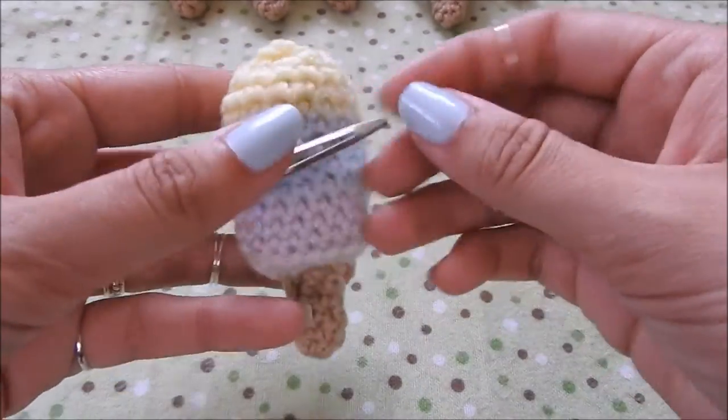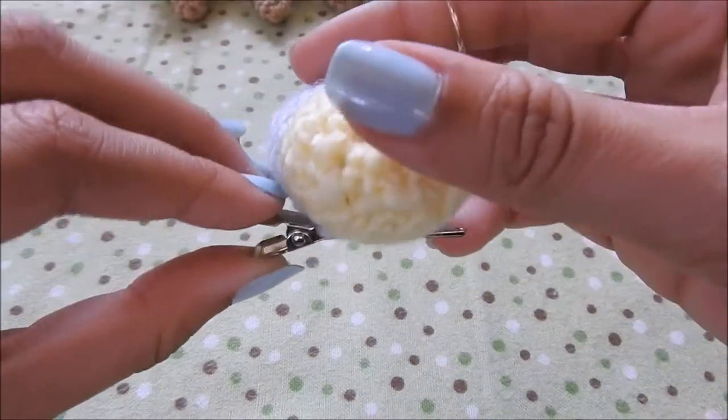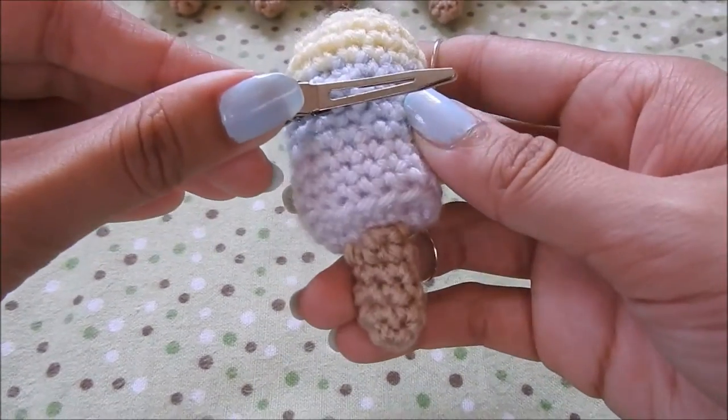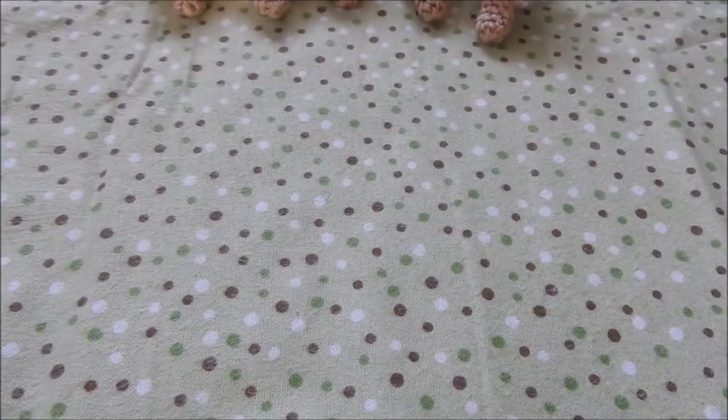This is also a popsicle but it's on a little hair clip. I went ahead and stitched the hair clip into the backing so it's really secure. Even though it moves back and forth a little like that, I promise you it is 100% secure. That is also available on my Etsy store.